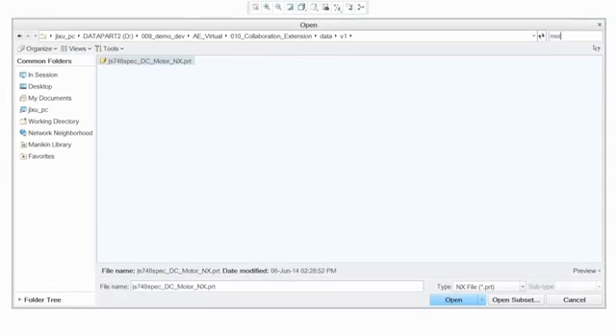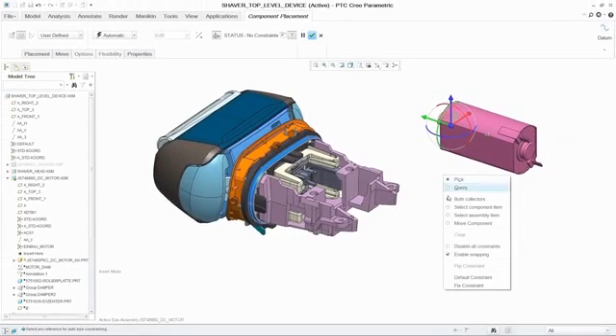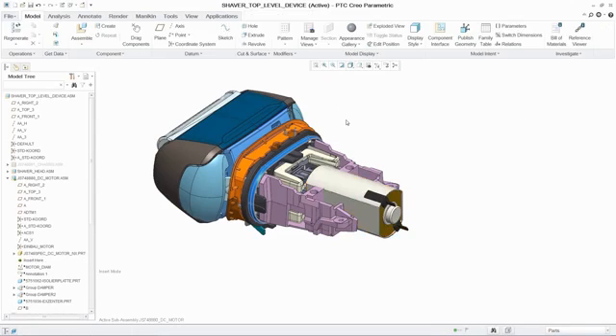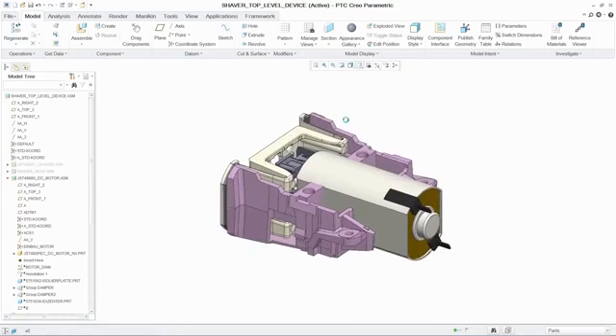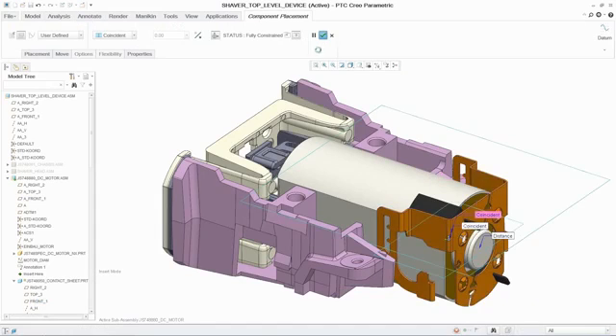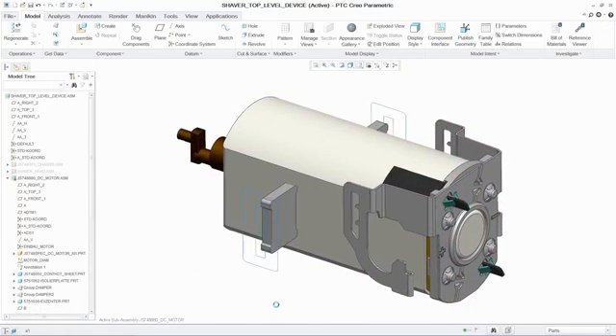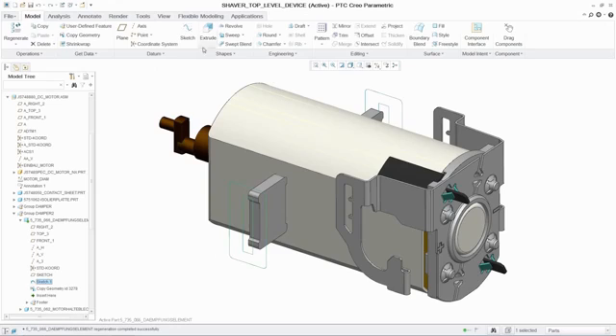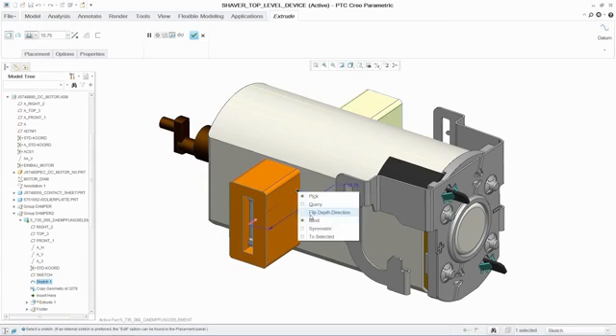The primary barrier to collaborating early and often has always been the amount of work required to integrate new data into designs, forcing teams to leave it until late in the development process. Unite Technology provides users with breakthrough capabilities to improve productivity in multi-CAD environments, including the ability to open or import non-PTC Creo data directly in PTC Creo and incorporate them into designs.